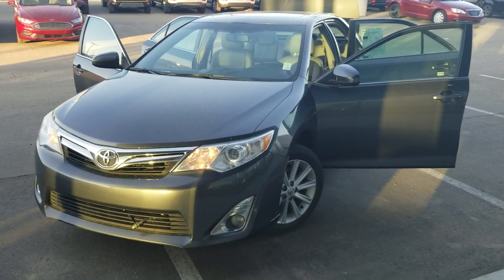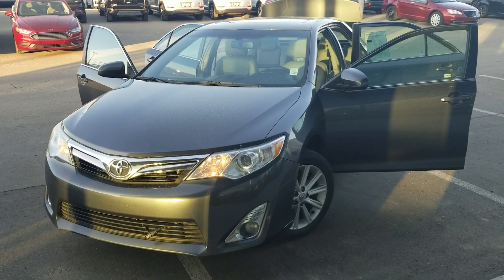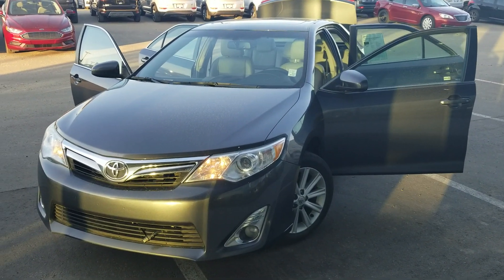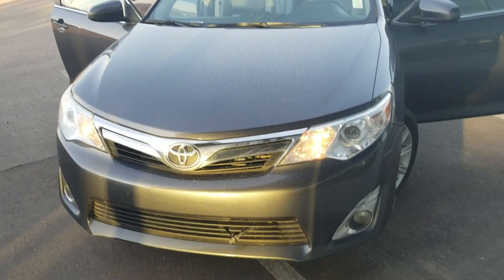Hello, this is John here from River City Hyundai sending you a quick video of our Toyota Camry. Going to go over what the vehicle looks like today, go over some of the features that it has so you can confirm everything you saw online is in fact on the vehicle. It is gray in color.